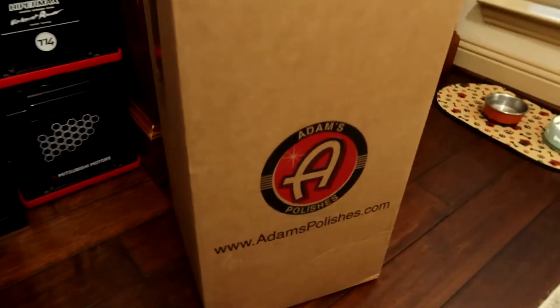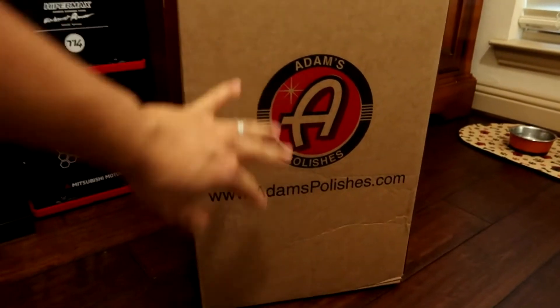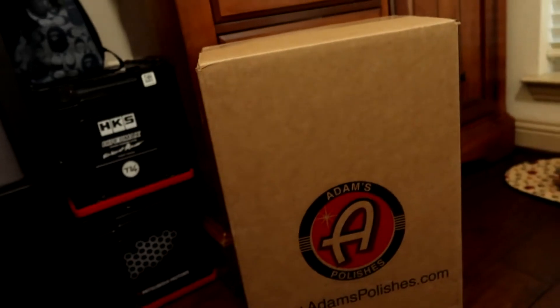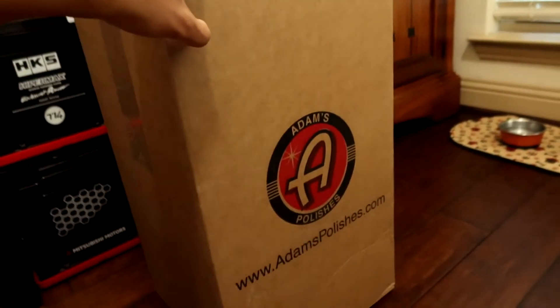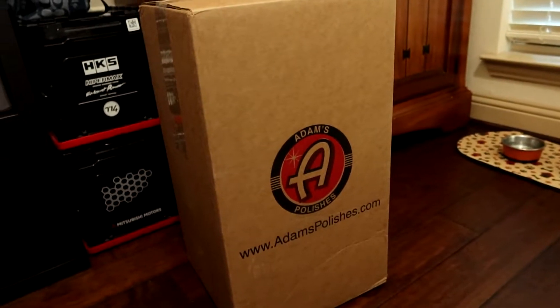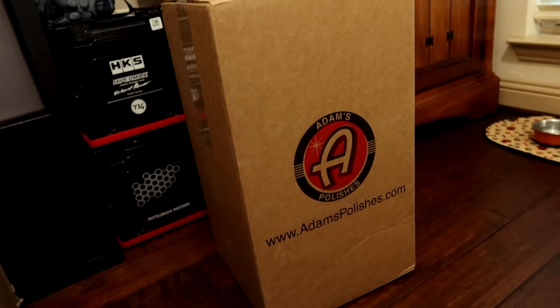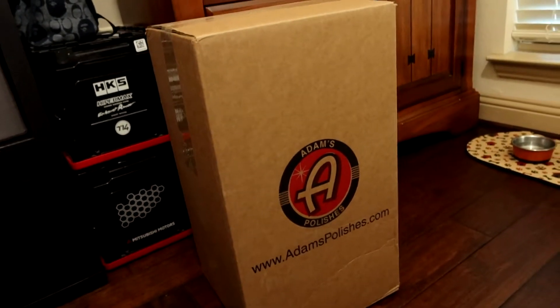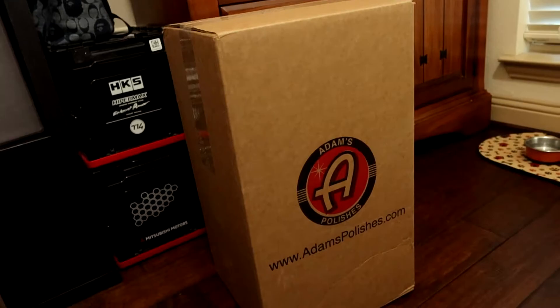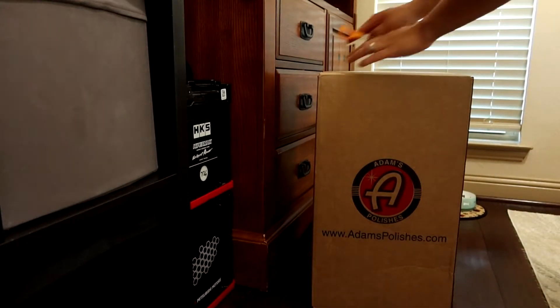Without further ado, here is the Adam's Polish box - pretty excited to see what's in here. It came in a super huge box but I already opened it up. I haven't actually seen the contents yet. From the photos I think it's a full kit - I think there might be a bucket, your car shampoo, car wax, and even a foam gun. Let's go ahead and open it up!